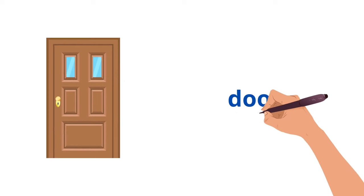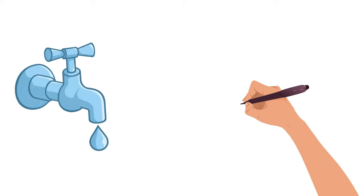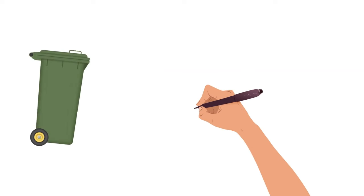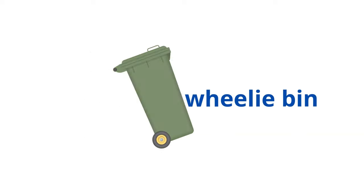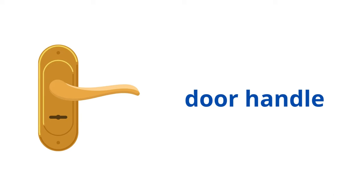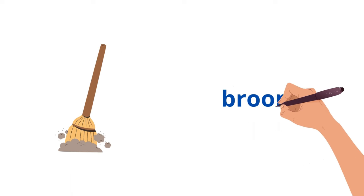Door. Tap. Wheelie bin. Door handle. Broom.